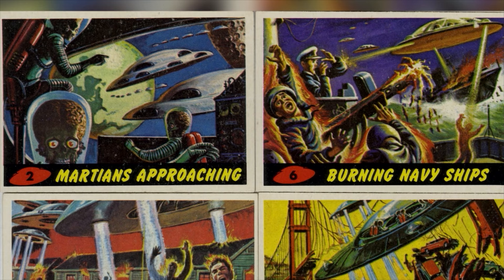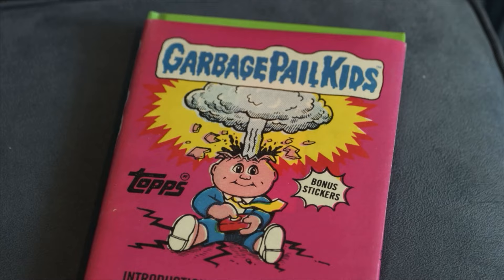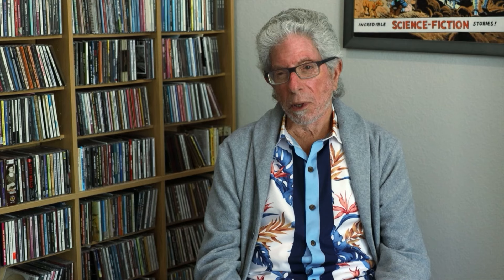For 41 years, Lynn Brown worked at Topps. He was the co-creator of Thunder Agents and Mars Attacks, and also worked on the 1962 Civil War set, Garbage Pail Kids, and Star Wars. 'How often does a person have one job his whole life and work in the same place for 40 years? But they were a very generous company, a family-owned business, and I'm proud of what I've done.'